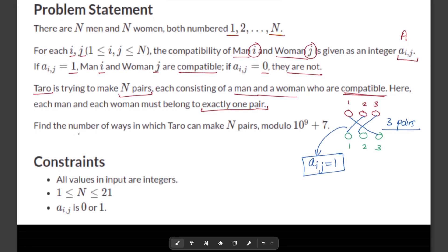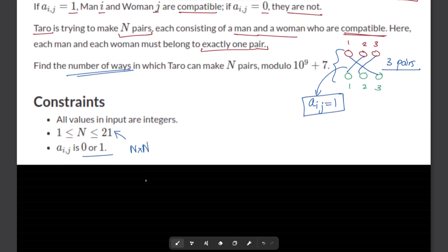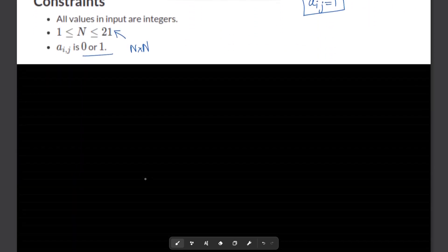We need to find the total number of ways in which all valid pairings are possible according to the given constraints. Notice that n is fairly small — only up to 21 — and the compatibility matrix will have size n by n. Now let's go over some observations.